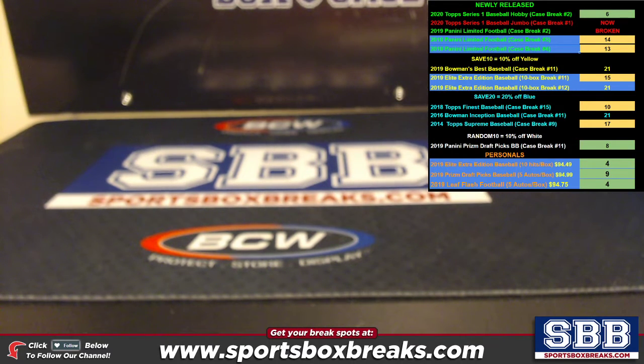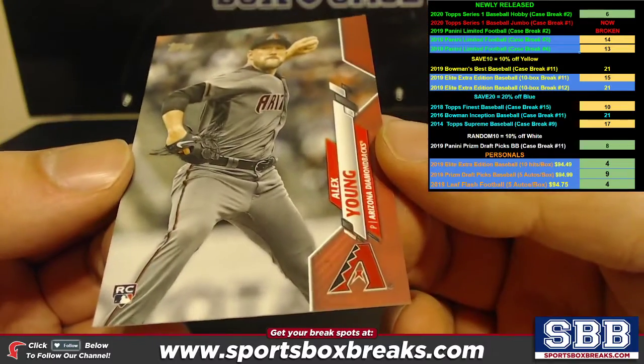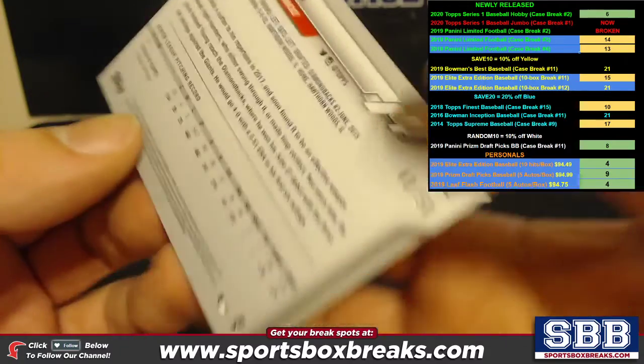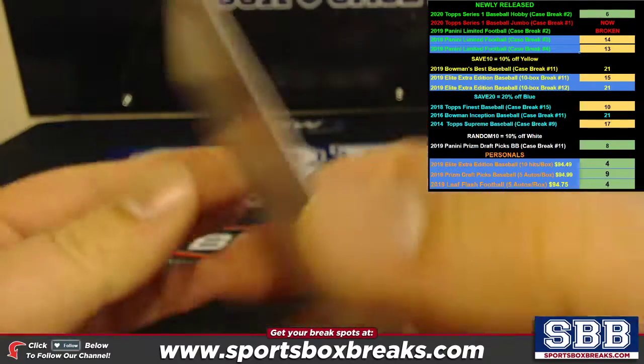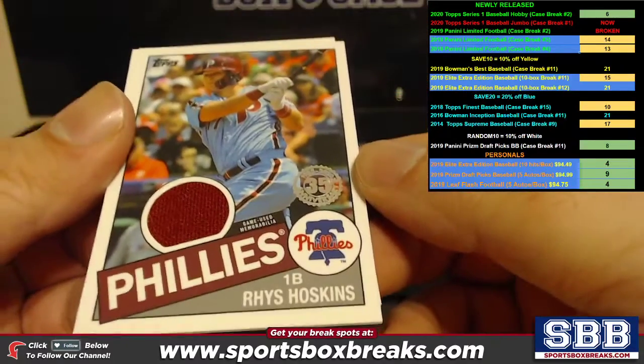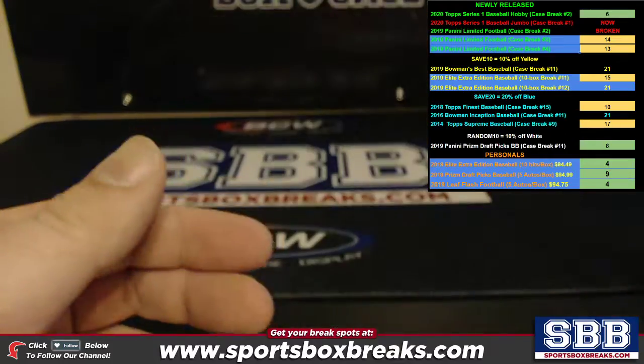Let's take a look at what we got. We had one parallel that was 50 or below, and all your cards I should say will ship, including your hits. That's out of 50 — Alex Young. For relics, we got a Reese Hoskins Retro and George Brett Retro 1985 edition.